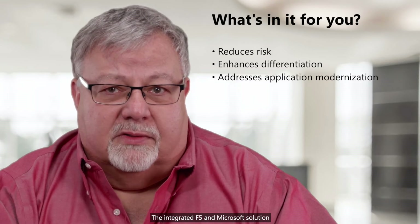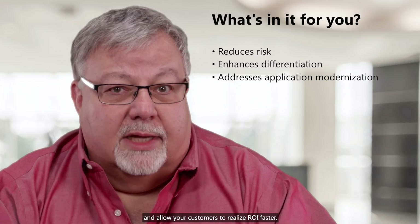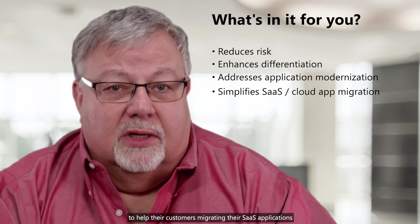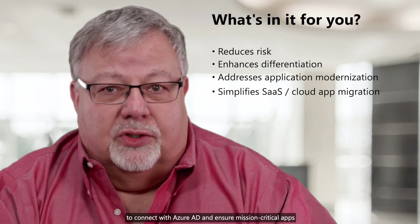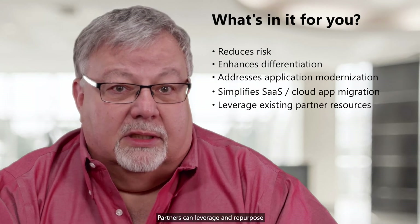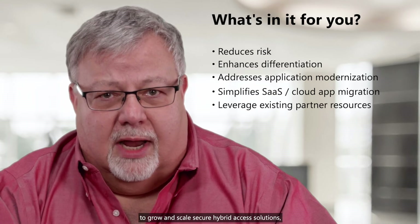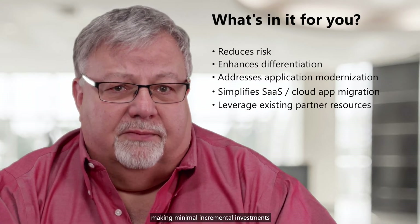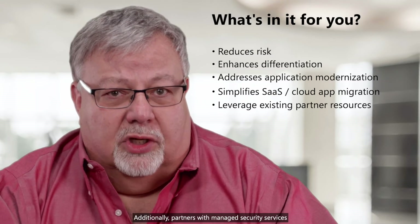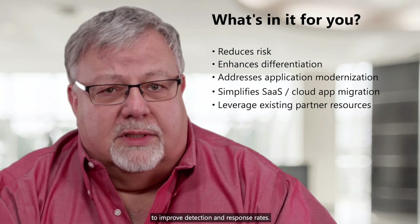The integrated F5 and Microsoft solutions are faster to deploy, reduce risk, and allow your customers to realize ROI faster. Partners may add this new offering to help their customers migrating their SaaS applications to connect with Azure AD and ensure mission-critical apps can be connected via Azure AD and APM. Partners can leverage and repurpose existing identity and network practice resources to grow and scale secure hybrid access solutions, making minimal incremental investments in training, marketing, and sales. Additionally, partners with managed security services can take advantage of risk signals from Azure AD and F5 to improve detection and response rates.